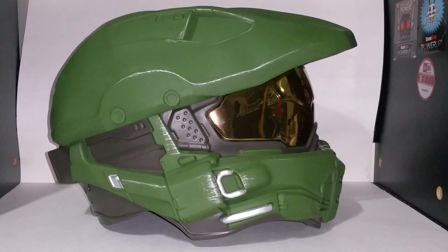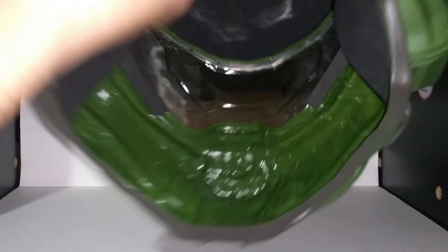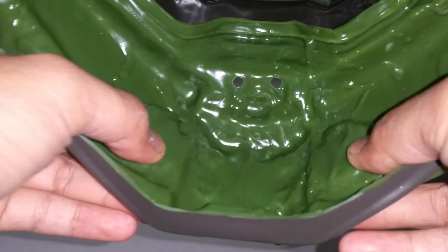Let me know what you guys think of this down in the comment section below. Here's another 360 look. You can see the inside is a little bit of shiny plastic, but it doesn't look as cheap on the outside. It definitely has a quality look on the outside — the inside does look a little bit cheap, but trust me, it's not.